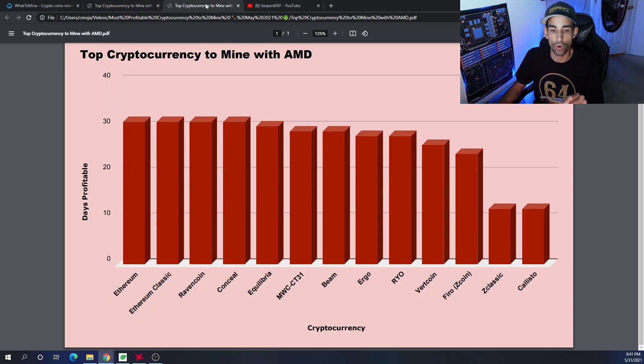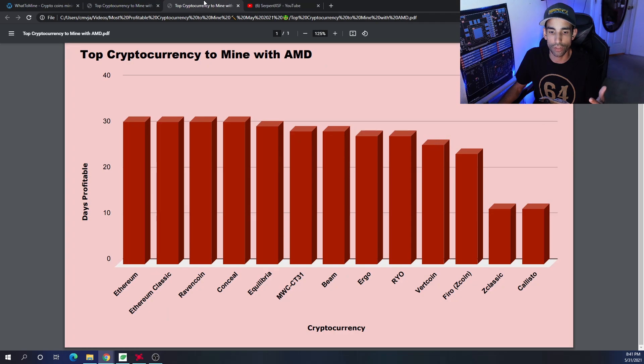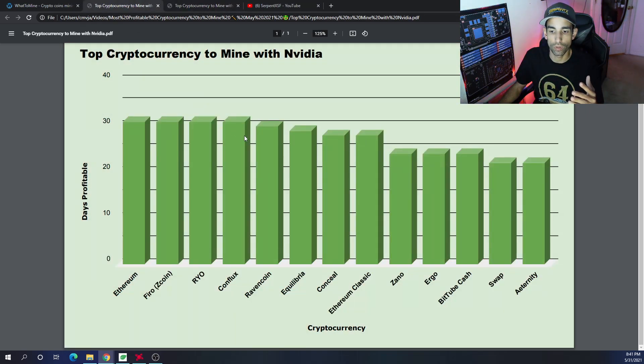If you have a mixed rig, my top coins to mine are Ethereum, Ethereum Classic, Ravencoin, and Ergo — those would be my top four off the top of my head. Equilibra also has a good position on both AMD and Nvidia, so if you were to consider one or the other it would be profitable for you. You can choose what you want.